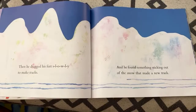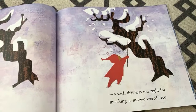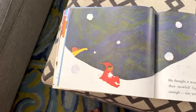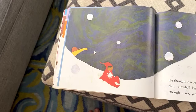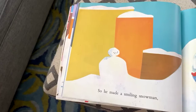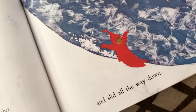He found something sticking out of the snow that made a new track — it was a stick, just right for smacking a snow-covered tree. Down fell the snow, plop on top of Peter's head. He thought it would be fun to join the big boys in their snowball fight, but he knew he wasn't old enough. Not yet. So he made a smiling snowman, and he made angels — we love to make snow angels. He pretended he was a mountain climber and slid all the way down.